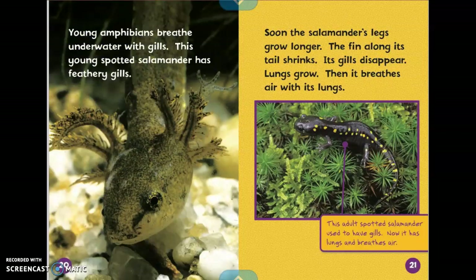Young amphibians breathe underwater with gills. This young spotted salamander has feathery gills. Soon the salamander's legs grow longer. The fin along its tail shrinks. Its gills disappear. Lungs grow. Then it breathes air with its lungs. It says this adult spotted salamander used to have gills. Now it has lungs and breathes air.